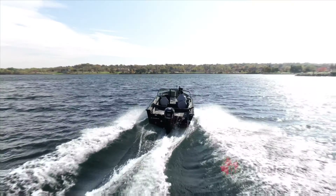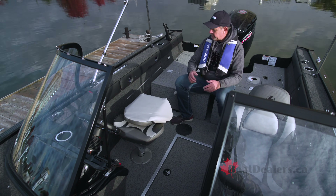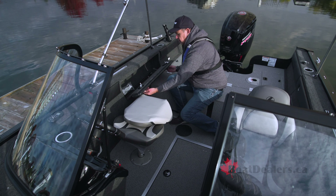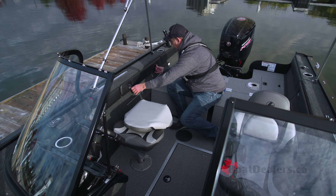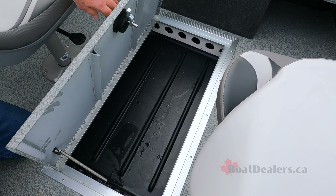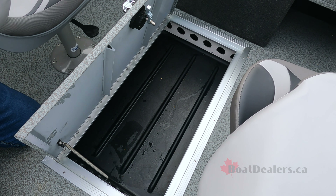You're going to want to keep your gear safe, and I love that Legend incorporates this on the 18 XTR. On both the port and starboard side of the boat, you'll notice a lockable rod locker for up to seven-foot rods — great touch. And in the center mount, there's another in-floor storage compartment with six rod holders as well.